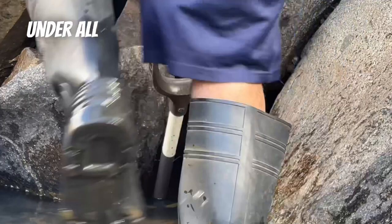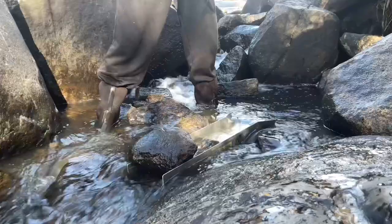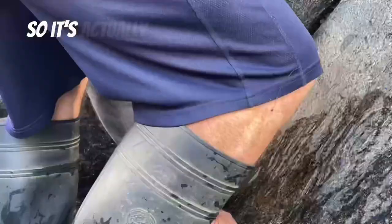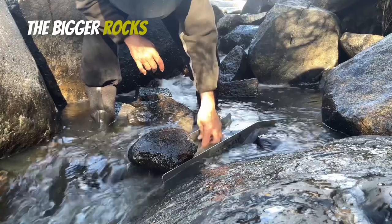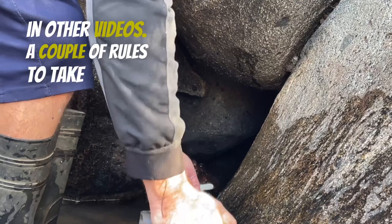I found a wicked spot to dig right under all these big rocks. There's some really nice gravel coming out. We've come to where the creek has really tightened in, so it's actually almost impossible to get the classifying done here. So what I'm doing is I'm digging it out and my brother with his hands is taking the bigger rocks out of the sluice. It works just great like this — we've tested it in other videos.